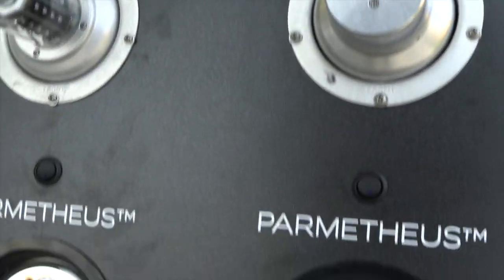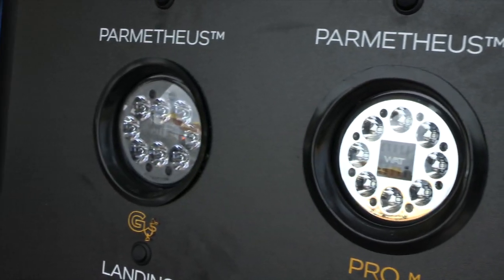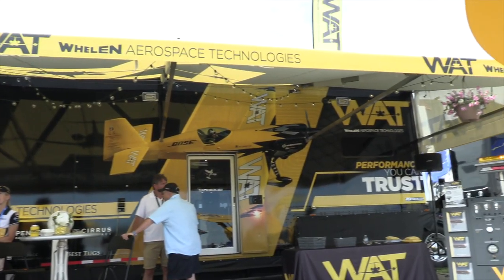Whelan is still a family-owned company, part of the parent company of Whelan Aerospace. All of our products are still made in the United States — New Hampshire and Connecticut — and our Whelan Aerospace headquarters in Florida. We have all of our own manufacturing done in-house, and we have all the tooling for all the lights we've ever built. So we can support all the old lights, or we can give you the brand new cutting-edge LED technology that everybody wants.